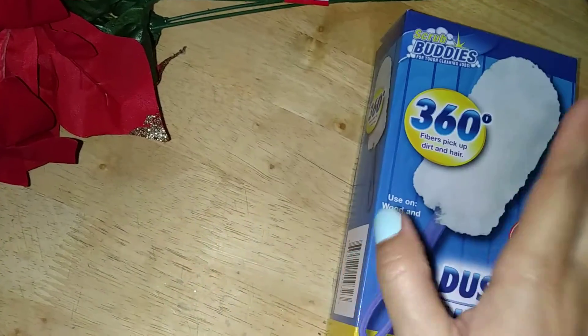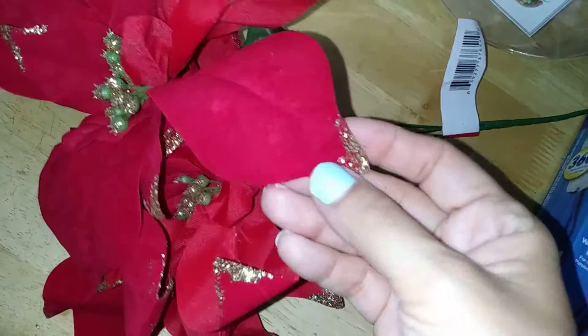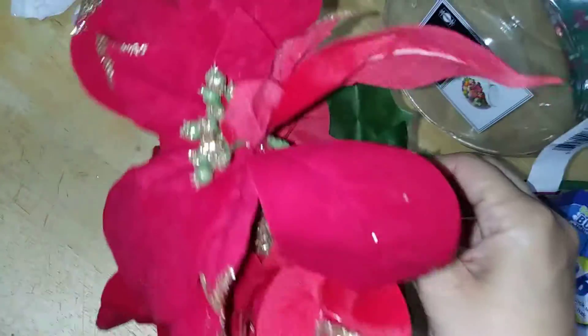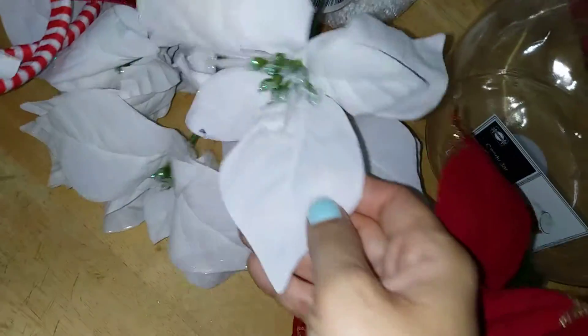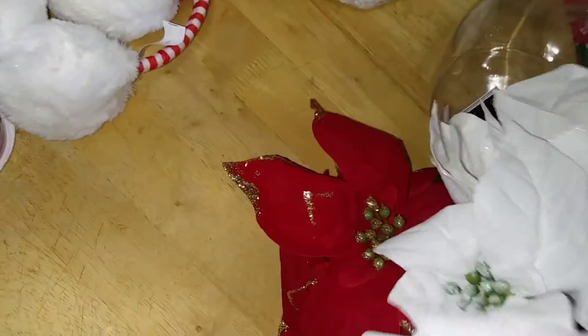They have new velvet poinsettias with nice golden tips. I picked up one in red and one in a plushy white. There is a lot of glitter on these. I haven't fully decorated yet, but I'll show how they come together.